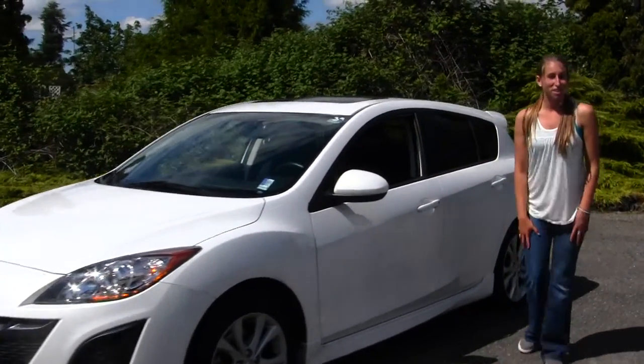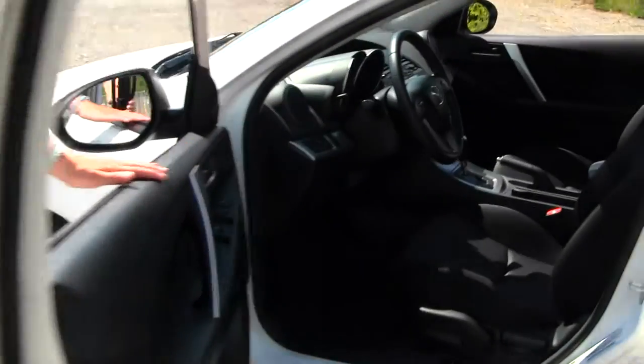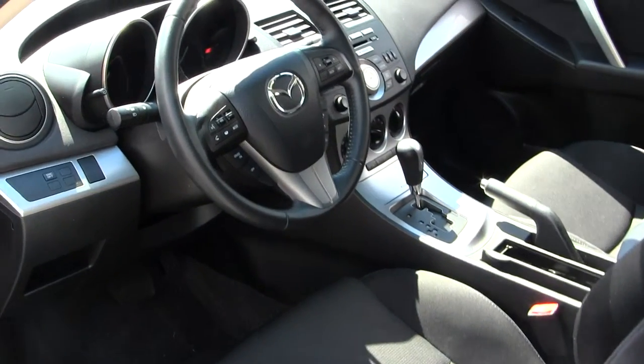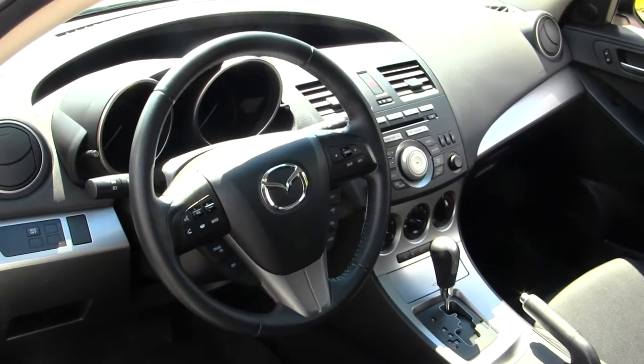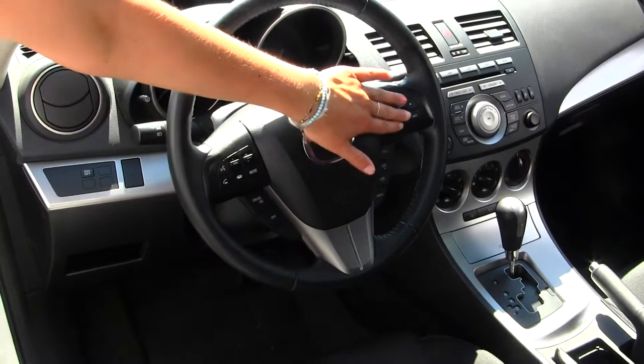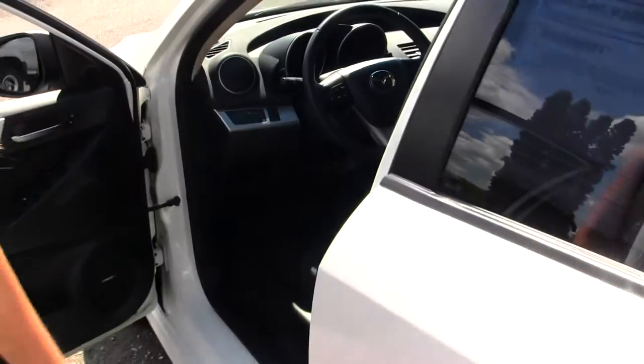Let's take a look on the inside. This vehicle's in great shape. You have your nice cloth seats, automatic transmission, CD player, and AM/FM radio, Bluetooth, cruise control, and stereo controls all at your steering wheel. You do have all your power options — windows, locks, and mirrors — and a Bose surround system as well.